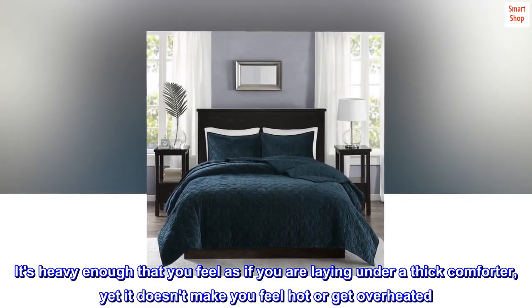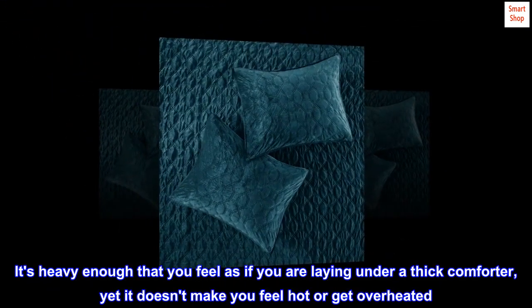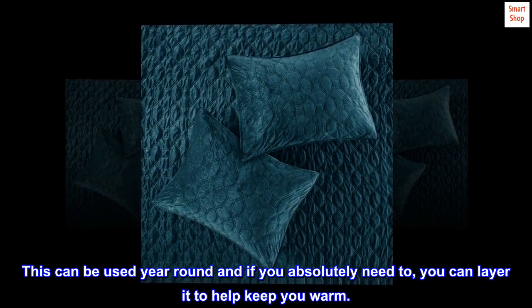It's heavy enough that you feel as if you are laying under a thick comforter, yet it doesn't make you feel hot or get overheated. This can be used year-round and if you absolutely need to, you can layer it to help keep you warm.